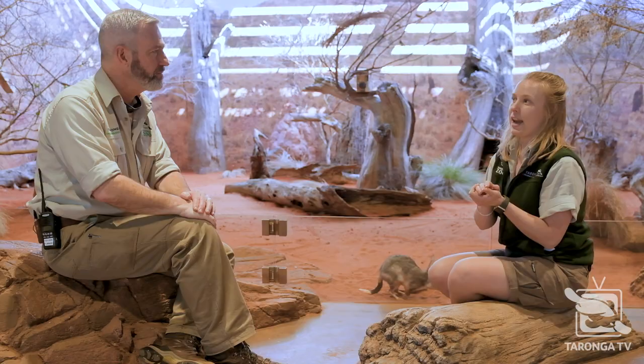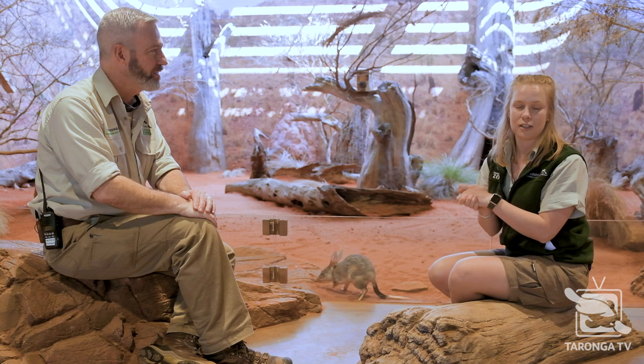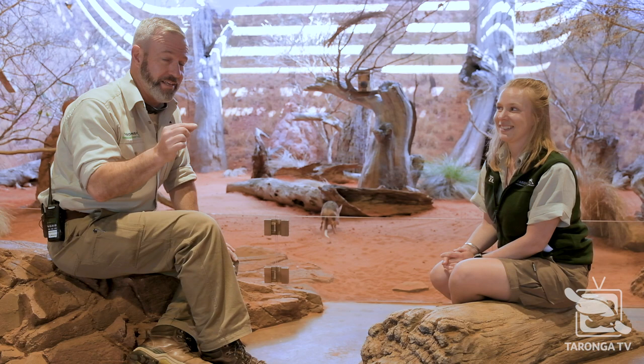They have a pouch — they're a marsupial. But instead of being like a koala or kangaroo's pouch, it actually faces backwards. With all that digging, you don't really want to be filling up your own pouch with soil and dirt, so instead it's a backwards-facing pouch so that the babies are nice and protected — just like a wombat. So where a kangaroo's pouch faces up, theirs faces the other way around. Very smart.